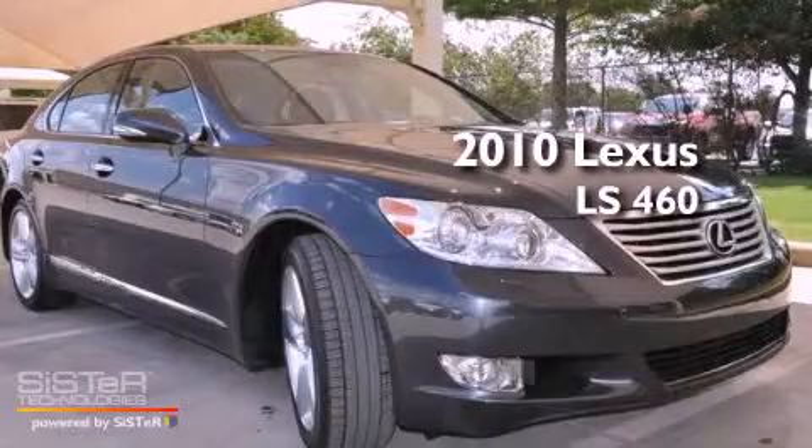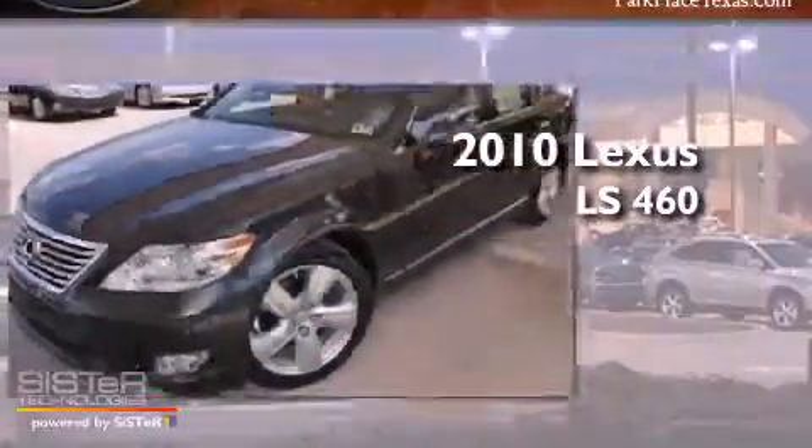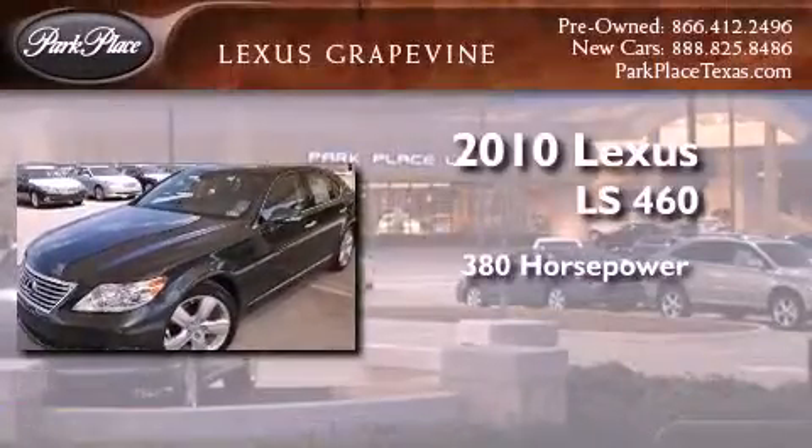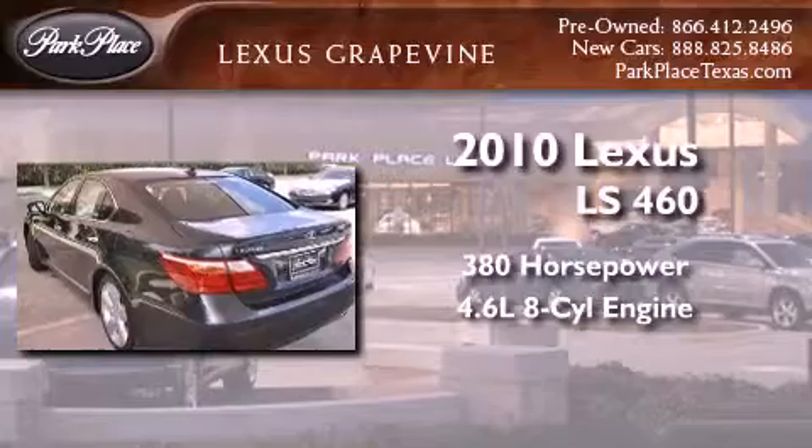This is a 2010 Lexus LS460. This sedan has over 380 horses and a 4.6-liter V8.